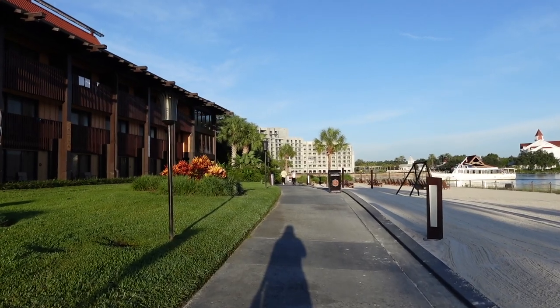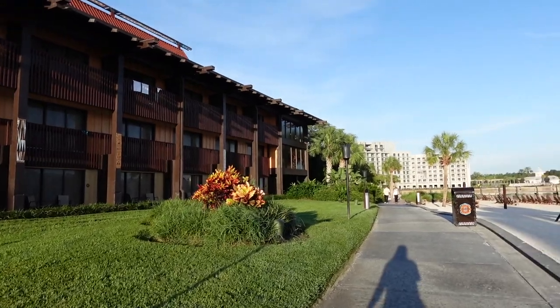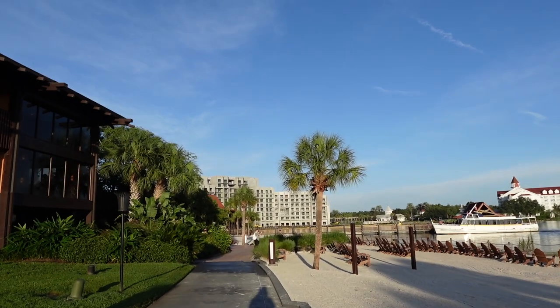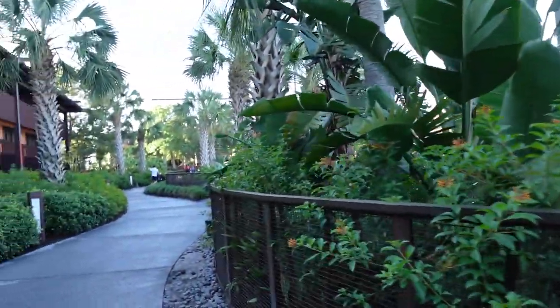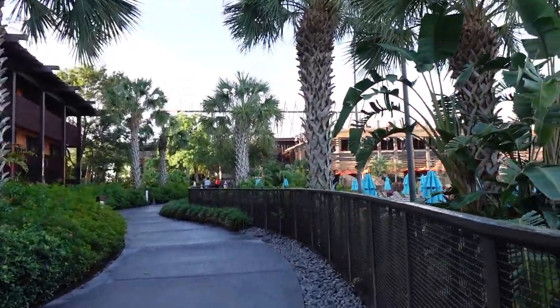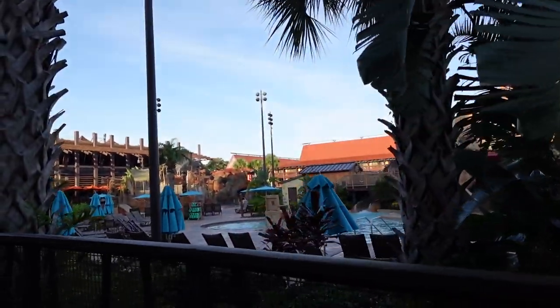The Polynesian also has Disney Vacation Club Villas, which are actually at the other side of the resort, including these bungalows as well. They're also building more villas right there — that big concrete building — so we'll talk more about that here in a bit. Our first order of business is to make our way into the lobby, and it's where you're going to find your dining and shopping, so let's go check that out.